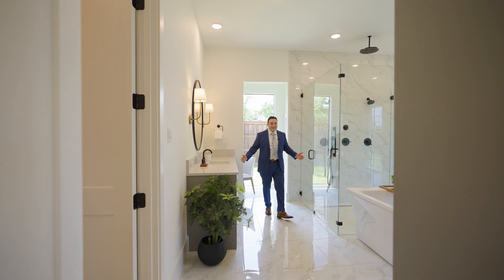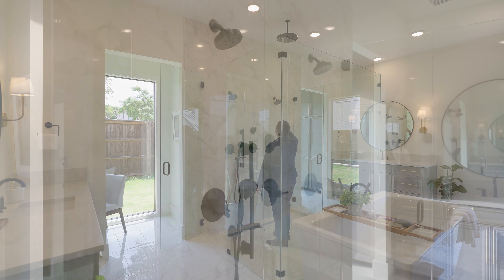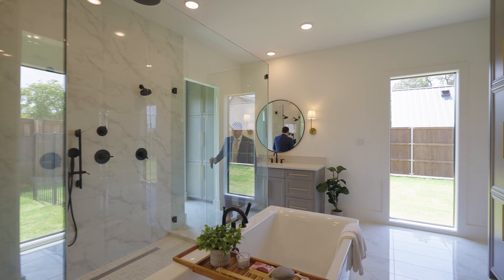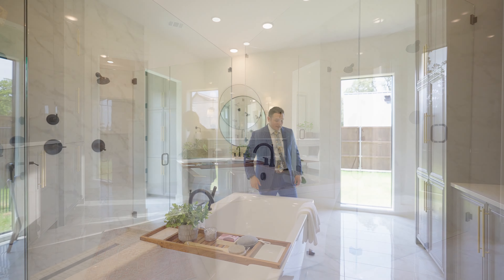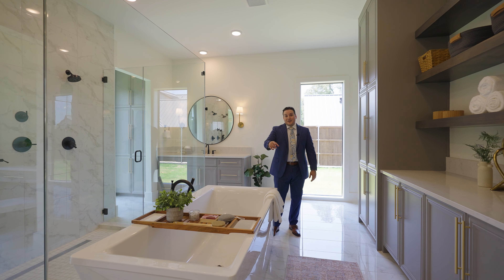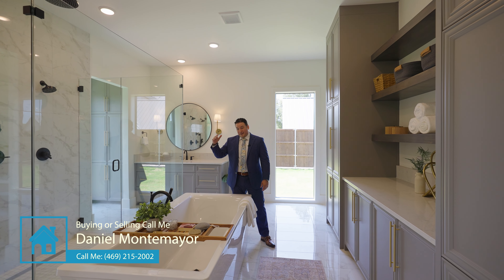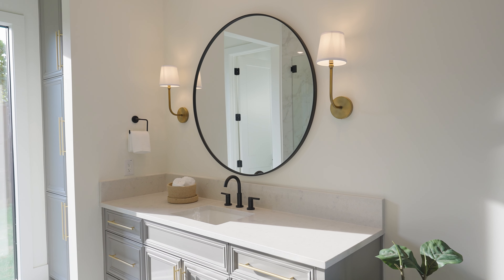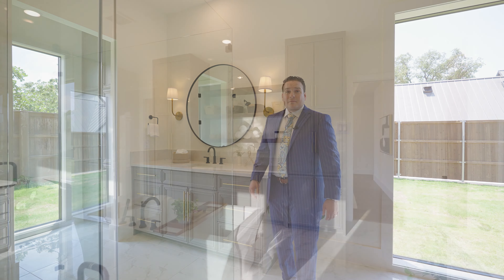Look at this — you've got a huge shower with four shower heads. Coming out this way, there's also a huge tub. I love the quartz countertops and the gold finishes on these soft-close drawers. It's just beautiful.